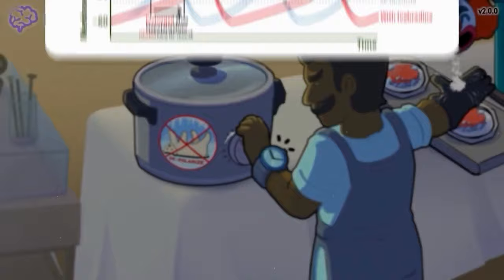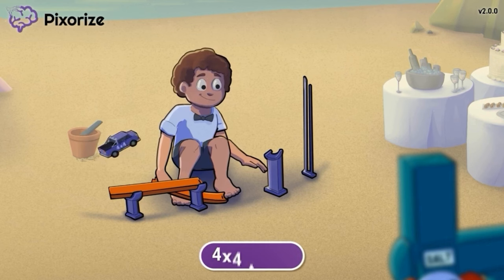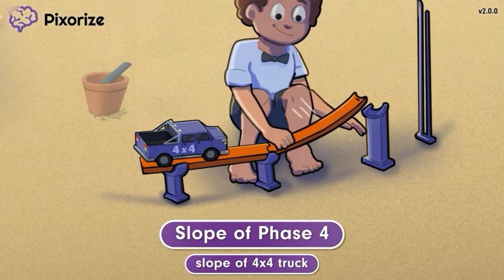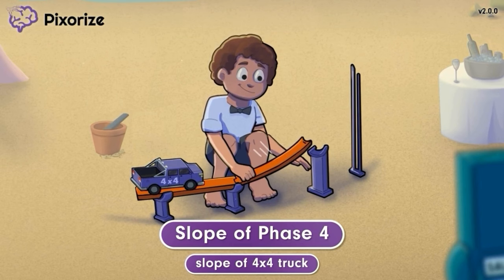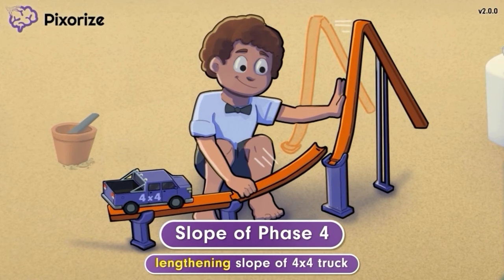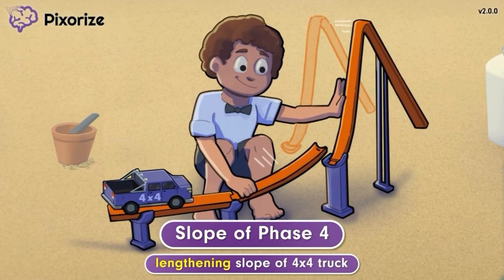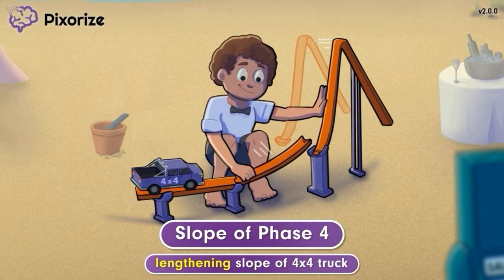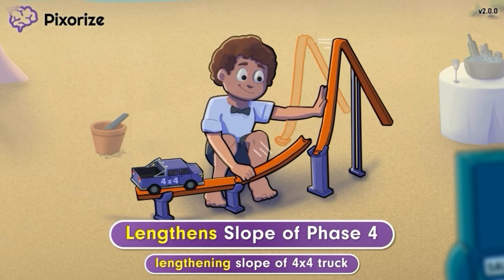While waiting for the wedding festivities to begin, a little boy is playing with a 4x4 truck on some toy tracks. A 4x4 truck is our recurring symbol for the number 4, so the gradual slope of this 4x4 truck should remind you of the slope of phase 4. To help the car climb up the steep ramp, the boy is lengthening its runway by adding another track. The toy tracks look like the pacemaker action potential. The way he's lengthening the slope for this 4x4 truck just ahead of the steeper ramp symbolizes how Ivabradine lengthens the slope of phase 4, which is part of the pacemaker action potential.